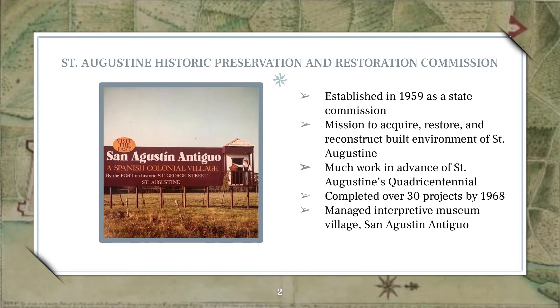Our collections at the library were collected and created by the St. Augustine Historic Preservation and Restoration Commission, a state agency established by Governor Leroy Collins on June 19, 1959. Their mission was to acquire, restore, and reconstruct homes and historic sites that would both honor and reflect St. Augustine's heritage as a Spanish colonial city. The motivation for this work was largely due to the upcoming 400th birthday, or quadricentennial celebration, of St. Augustine in September of 1965.